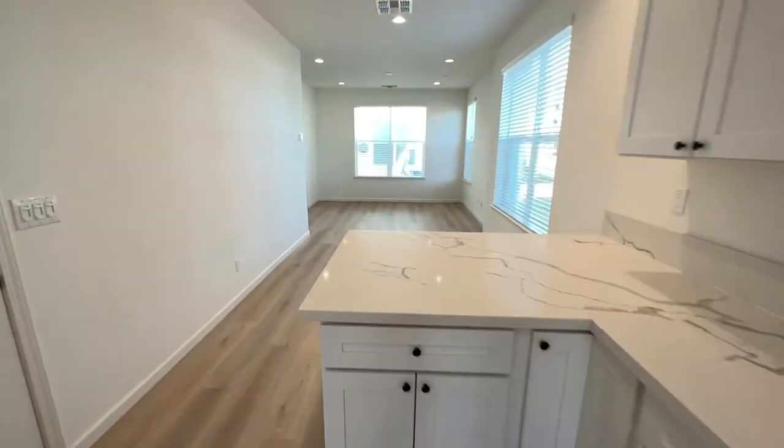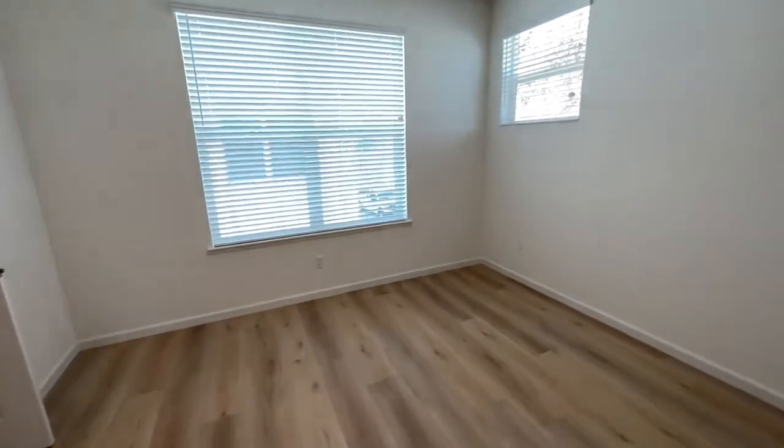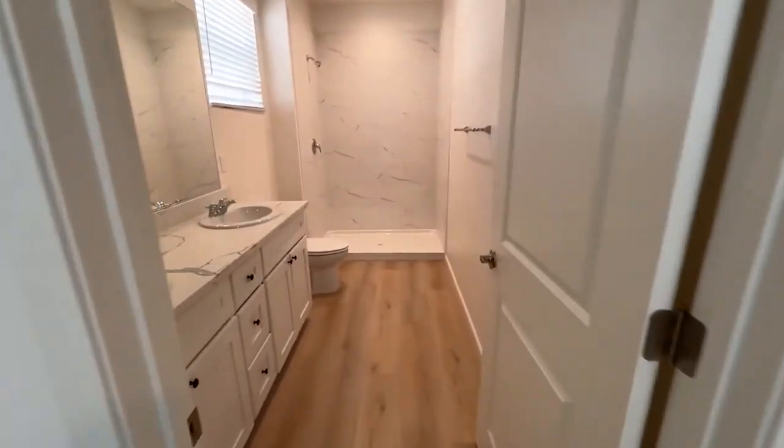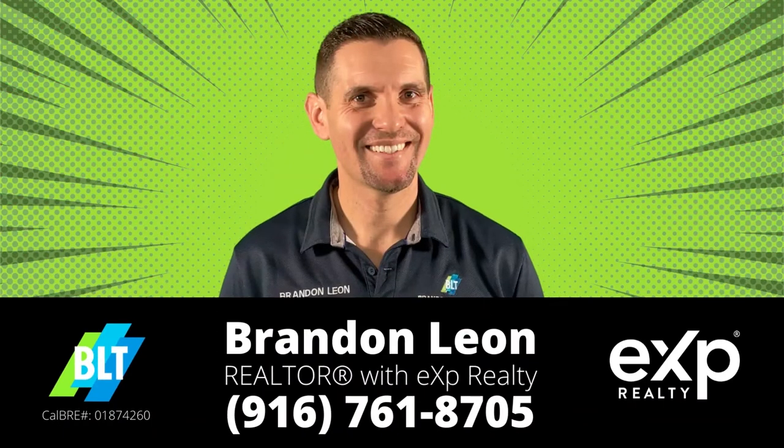We are here. I want to hit you with a little tour so you can see what they look like cleaned and ready to move in. Thanks for checking out this tour. These are ready to view right now, so if you'd like a private tour, just send me a message — I'd be happy to help. Thank you.